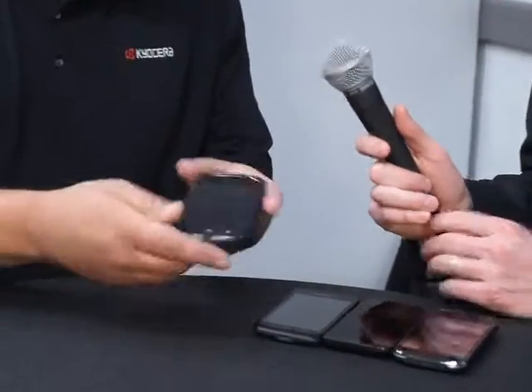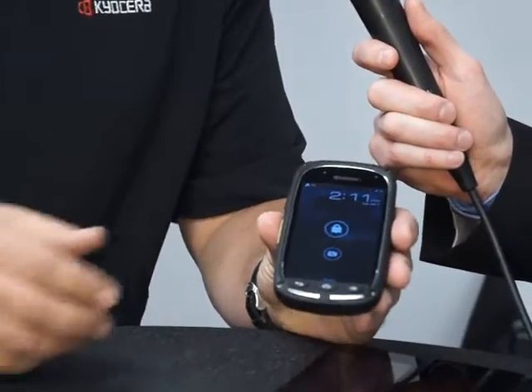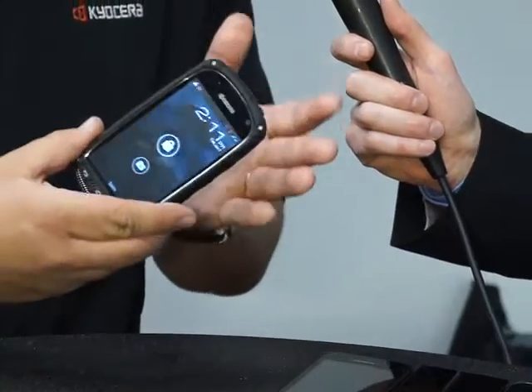Let's go through some of the devices and show off their features — the niche features they have. Going chronologically, this is really one of the phones that started it all: the Kyocera Torque. You can see it's a super ruggedized device. This is a phone that is built to military specifications. It was built for the Sprint Direct Connect network initially, with a real eye on the enterprise.